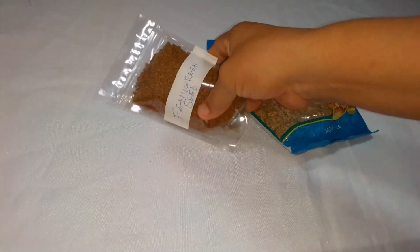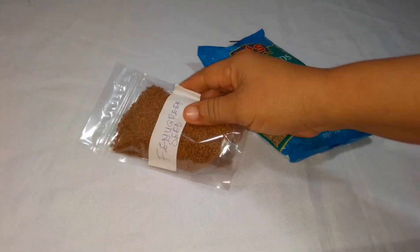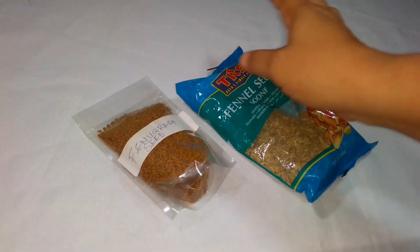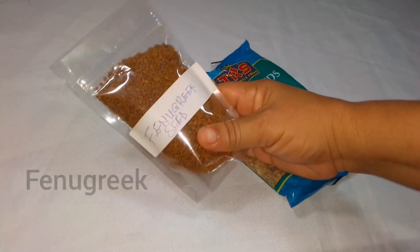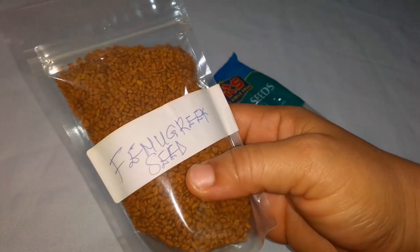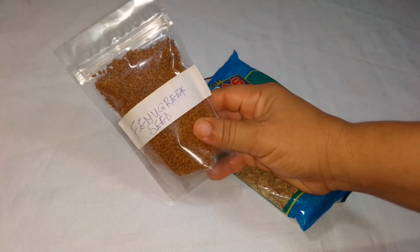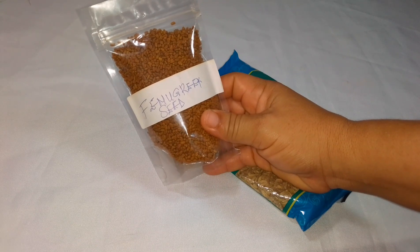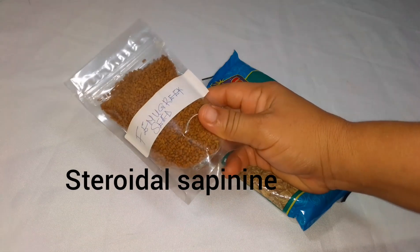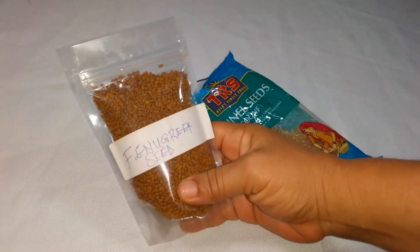The herbs we will be using are very powerful herbs. We'll be making use of fenugreek and fennel seed. The first herb I'll be talking about is fenugreek — this is how it looks. You can get this in any organic store. This is a powerful herb. It has the ability to treat menopause symptoms without any side effects because it contains steroidal saponins which have the ability to modulate hormones. Fenugreek also helps lower blood pressure.